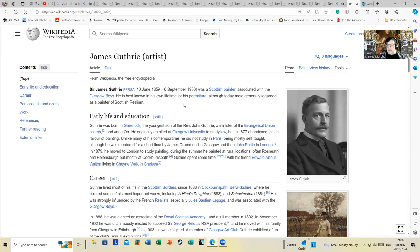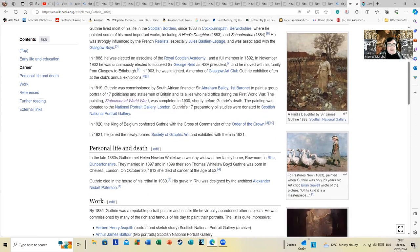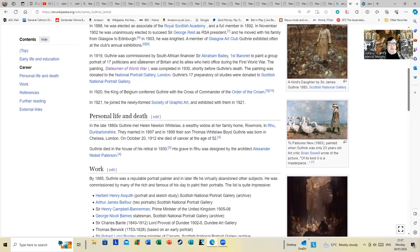I'm going to use this Wikipedia article for the small section that mentions the painting. In 1919, Guthrie was commissioned by South African financier Abraham Bailey, First Baronet, to paint a group portrait of 17 politicians and statesmen of Britain and its allies who held office during the First World War. The painting, 'Statesmen of World War One,' was completed in 1930, shortly before Guthrie's death. It was donated to the National Portrait Gallery, and Guthrie's 17 preparatory studies were donated to the Scottish National Portrait Gallery.